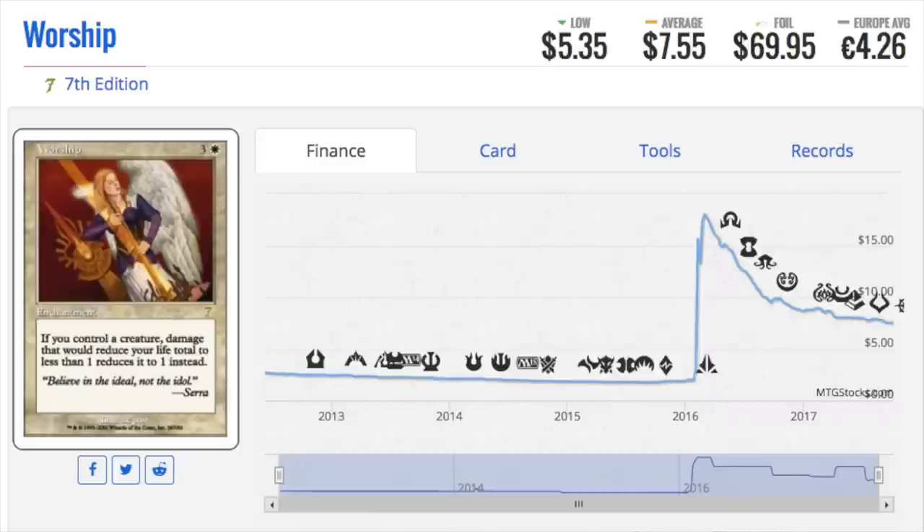Today I'm going to talk about possibly the best set for foils. Ixalan looks like a pretty good set for foils, but the most valuable foils are actually in 7th edition or older. 7th edition was the first core set to have foils.